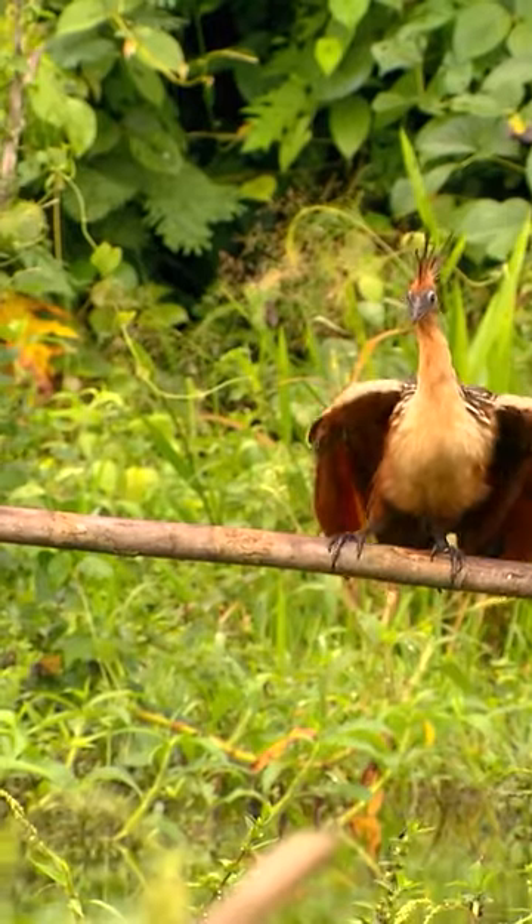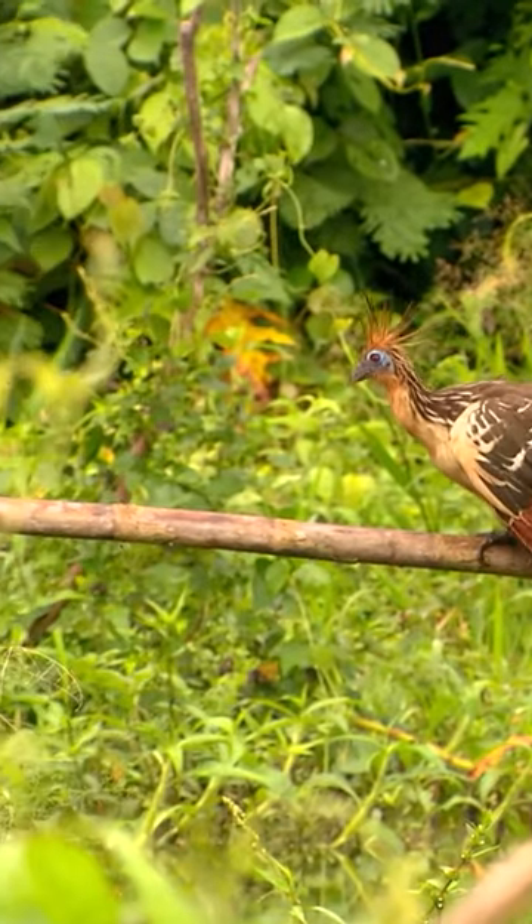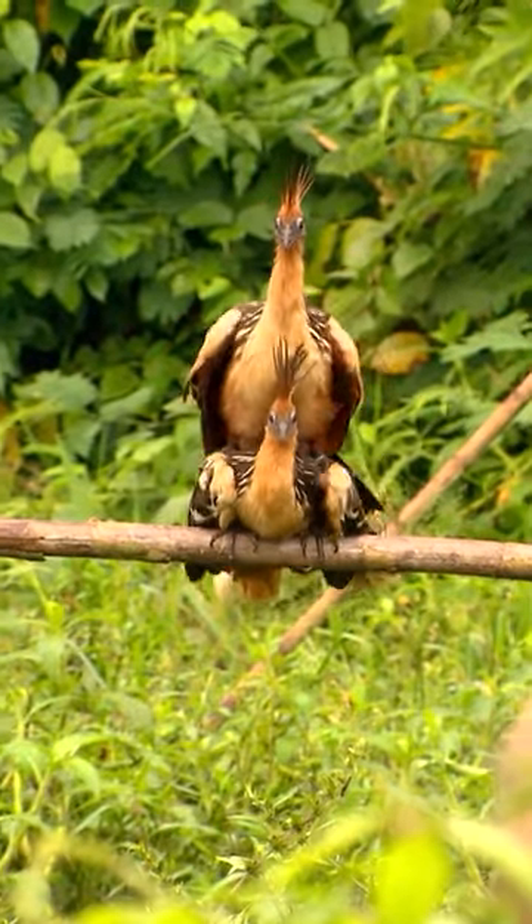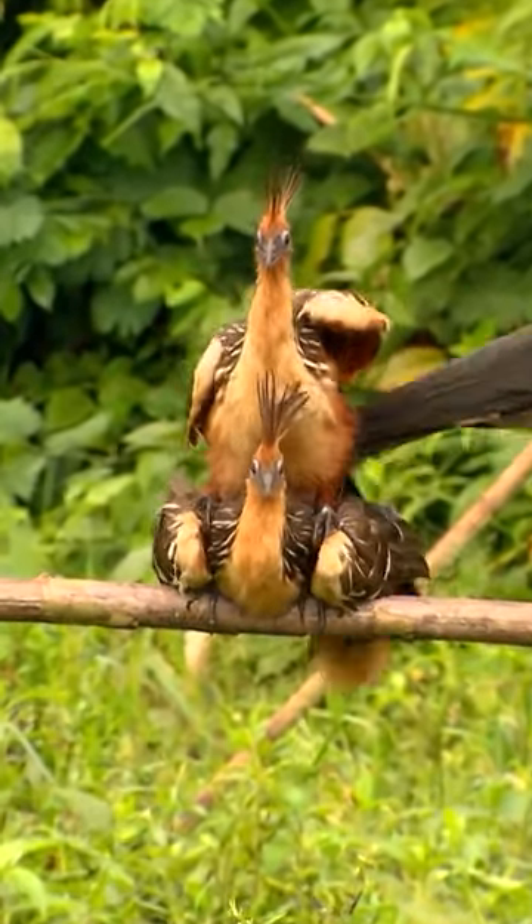But the bird has inherited something more marvelous from dinosaurs — feathers.